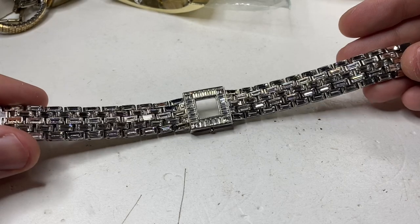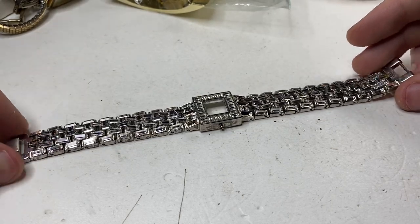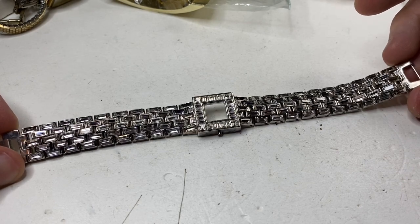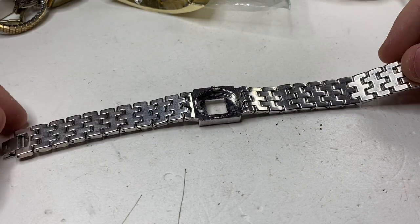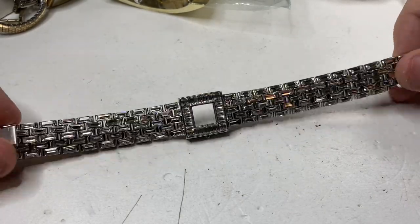Wow — looks like all the diamonds are there, but no maker's mark, no stamp. That's just wow.